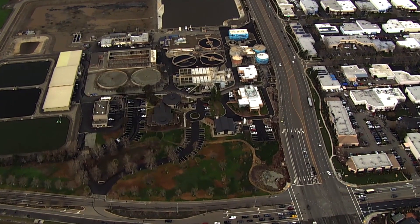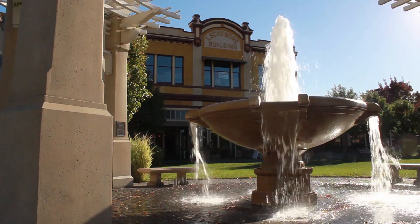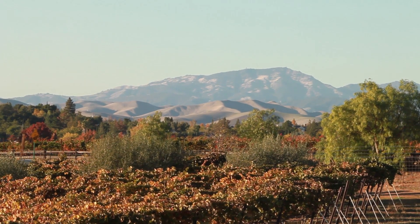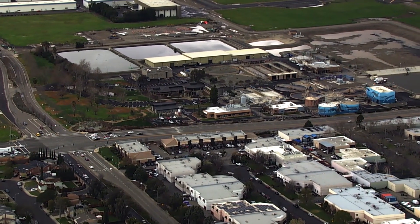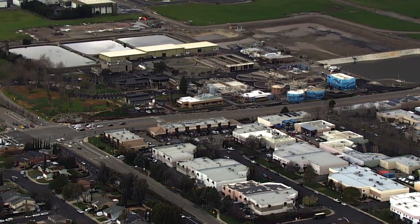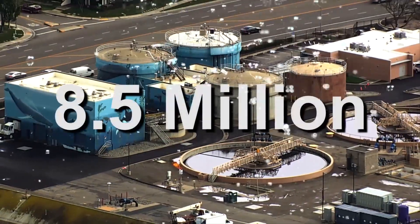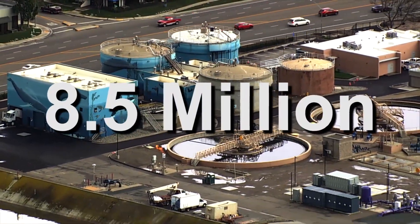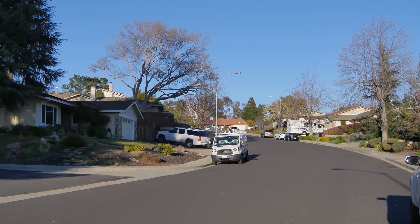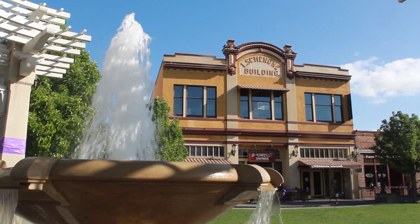The Livermore Water Reclamation Plant provides sewage treatment for Livermore households and commercial establishments and a few areas outside of the city limits. Located on approximately 40 acres just south of Livermore Municipal Airport, the plant has the capacity to clean over 8.5 million gallons of sewage per day. Ninety percent of that sewage comes from residences while the remaining 10% comes from local businesses.